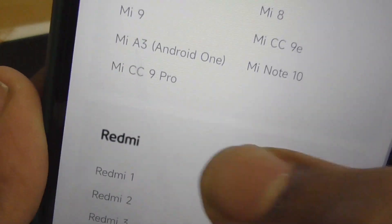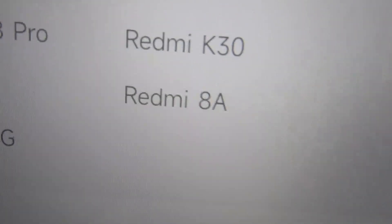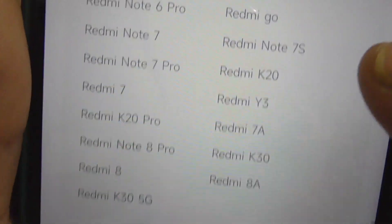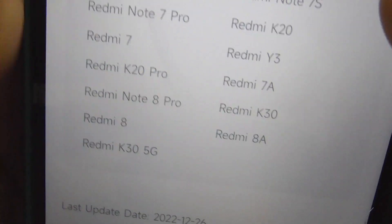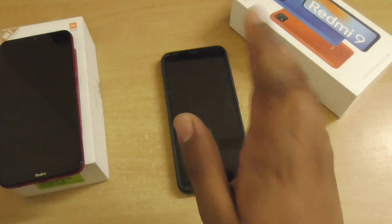There are many devices in the EOS list. In the Mi series you can see the Mi Note 10 and Mi CC 9 Pro. For Redmi phones, sadly, the Redmi 8, Redmi 8A, and Redmi Note 8 Pro — the legendary smartphone — are all in the EOS list. Also, the Poco X2 and Redmi K30 won't get security updates either.